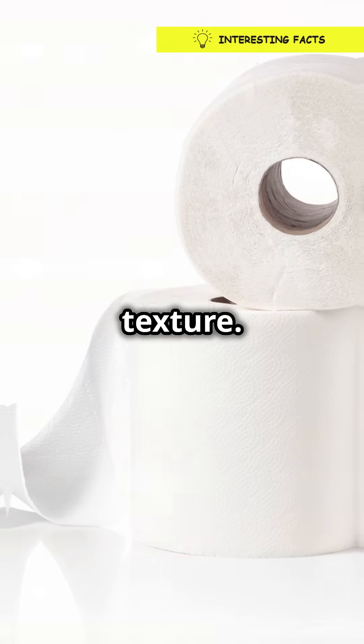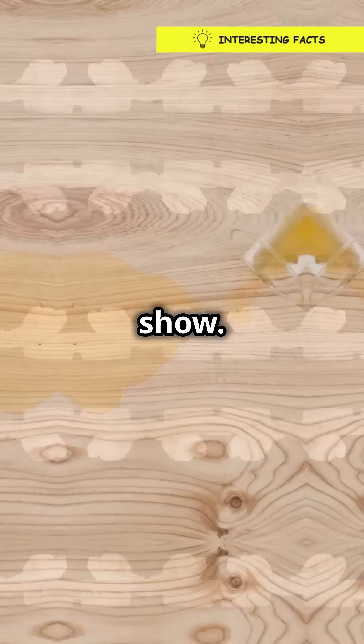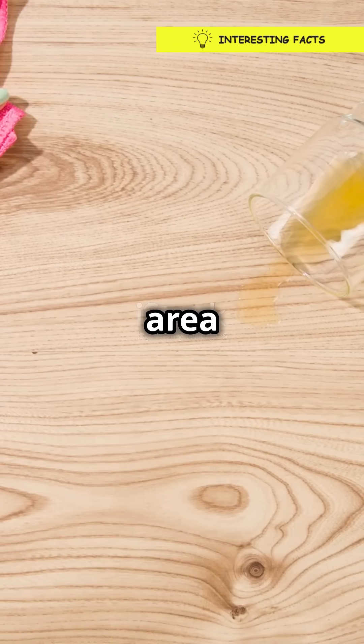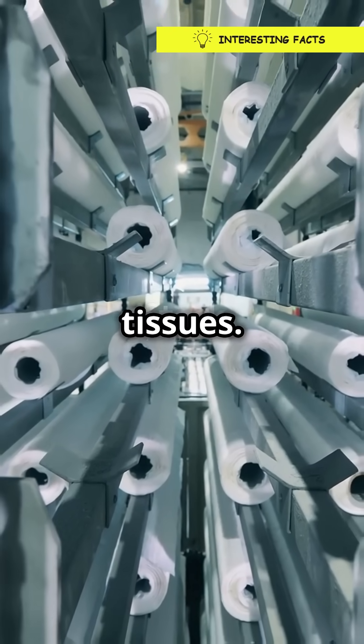Next up, we've got the texture. Ever notice those little bumps and grooves on paper towels? They're not just for show. This texture increases the surface area even more, allowing paper towels to grab and hold on to liquid way better than tissues.